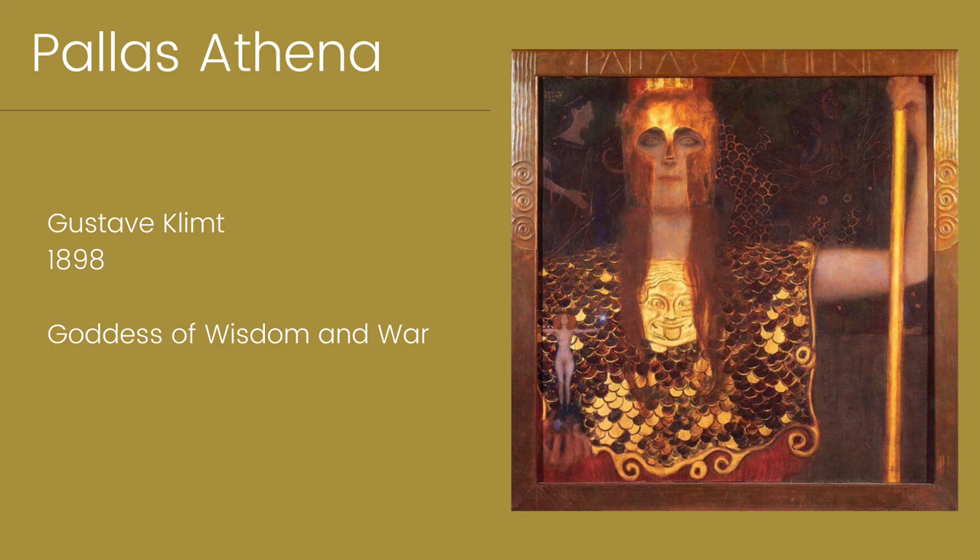While researching my podcast episode on Gustav Klimt's most famous work, The Kiss, I was struck by the beauty of this piece and I knew I needed to share it with everyone. It's called Pallas Athena and was painted in 1898, right at the beginning of Klimt's Golden Period.